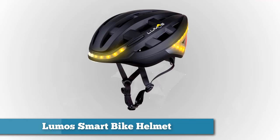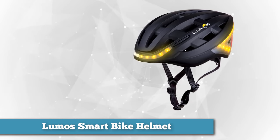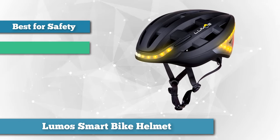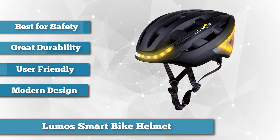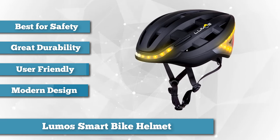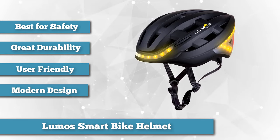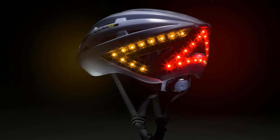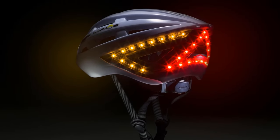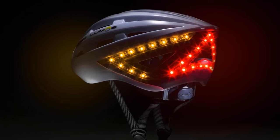Next on our list is the Luminos Smart Bike Helmet. Luminos aims to give you a safe ride through its best feature: bright turn signals. The left and right signals can be activated through a wireless remote usually placed on the handlebar, engaging much like a driving experience — the remote has just two buttons, left and right. The smart helmet has 38 red LED signals at the back, 10 white LEDs in the front, and 11 orange LEDs on each turn side.